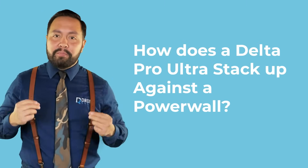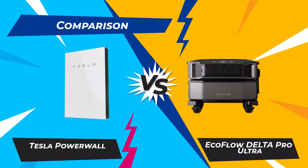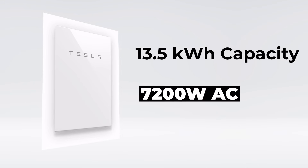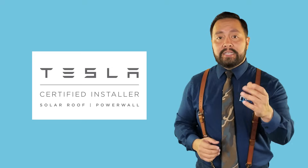How does the Delta Pro Ultra stack up against a Powerwall? This is not an apples-to-apples comparison, but I do think EcoFlow is vying for the installed battery market share. The Powerwall, with its 13.5 kWh capacity and 7,200-watt AC output, is excellent for meeting your home's energy needs, but you need special permits and a pretty penny for installation. You can't just buy one and install it yourself — you have to go through a certified Tesla dealer.